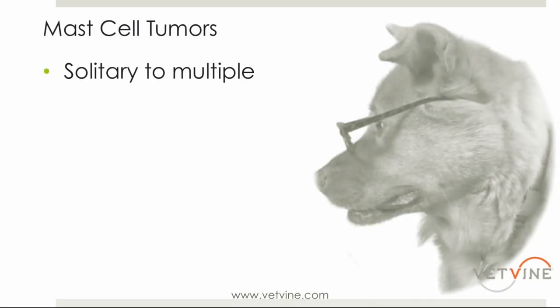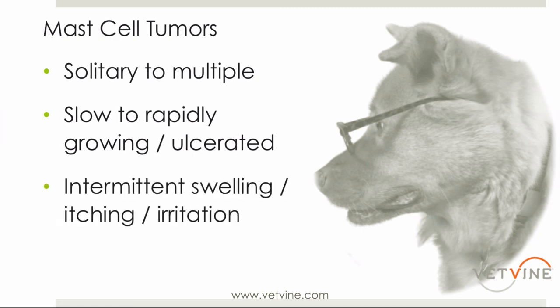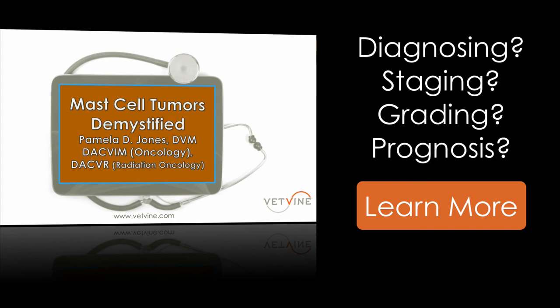They can be solitary to multiple. As mentioned before, we can see slow to very rapidly growing and ulcerated ones. With the clinical signs, owners often say they were swollen and then went away — it seemed like a bug bite. That's very often the presentation that we see.